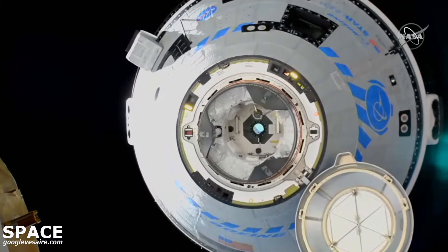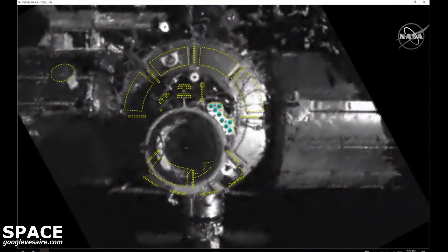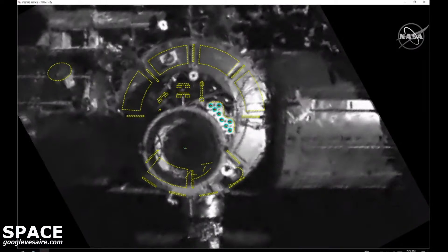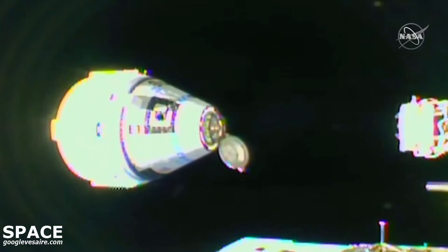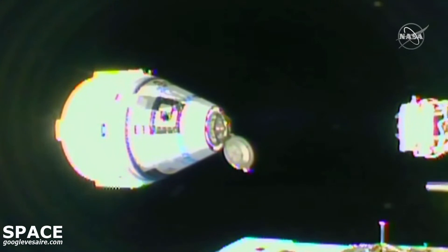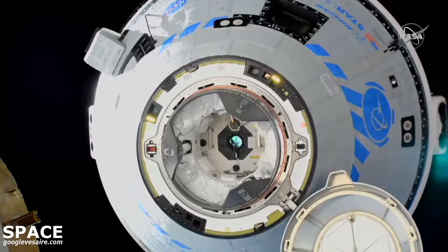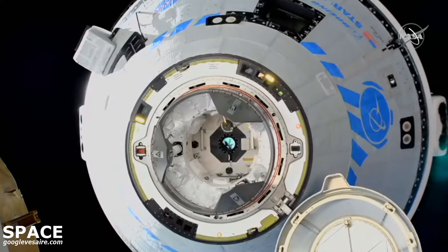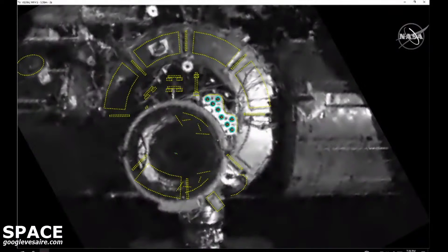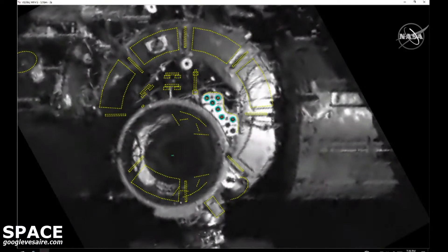Docking ring extended. Seven meters away from the forward port. Estimated contact a little more than two minutes out — crossing two minutes to contact right now. The Starliner continuing to close in at 5.3 meters, closing at 0.05 meters per second, alternating views between the ISS and Starliner sensors themselves.